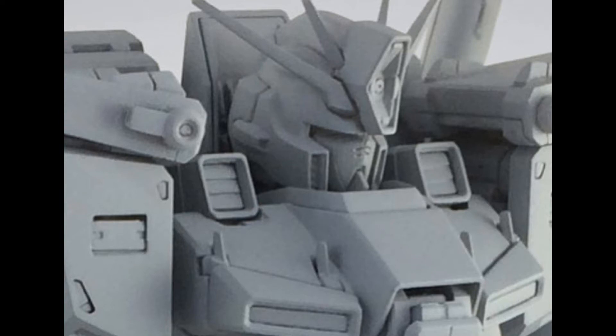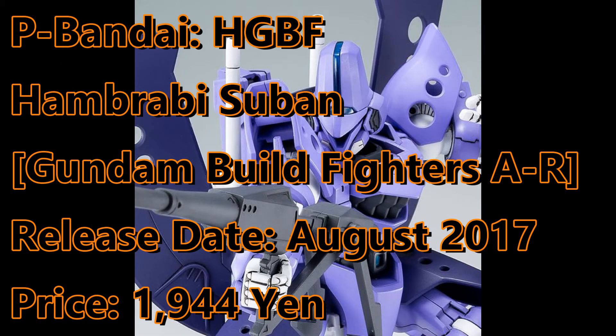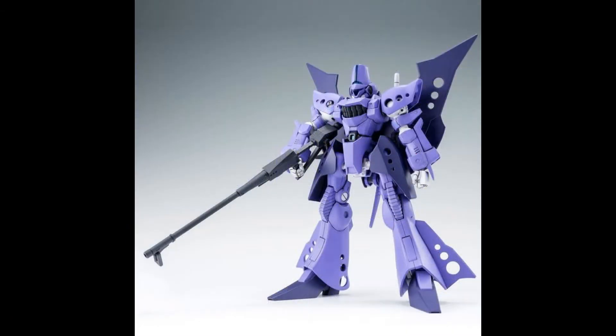Now let's end with the Premium Bandai. The High Grade from Bravi Suban will be available August this year and will sell for 1,944 yen.